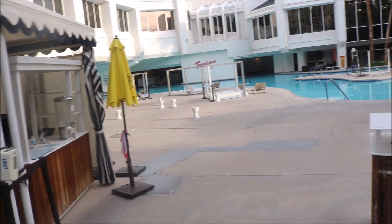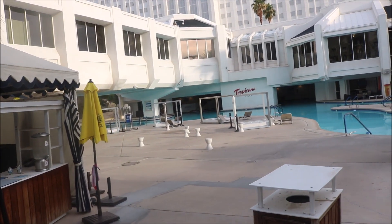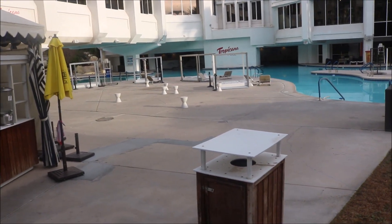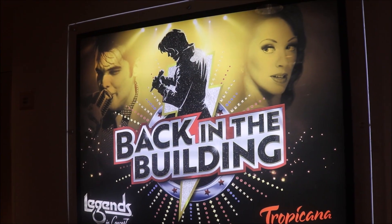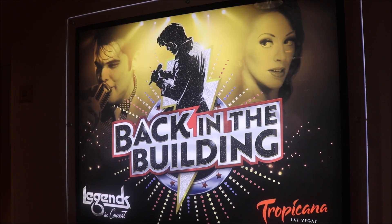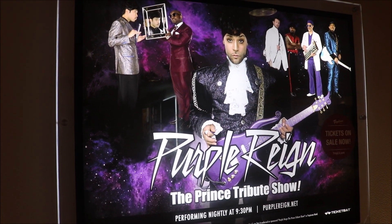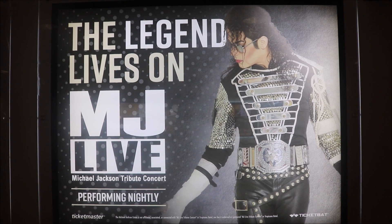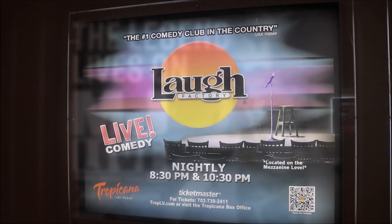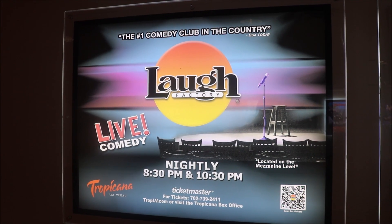It looks like they have a little desk right here — that's probably where you can get your life jackets and stuff like that if you need them. Now they also have several shows here at the Las Vegas Tropicana. As you can see the shows as they go by, or if you are into comedy, you can check out the Laugh Factory. They have live comedy here as well.